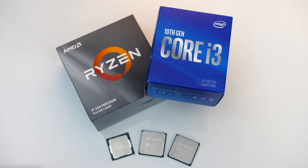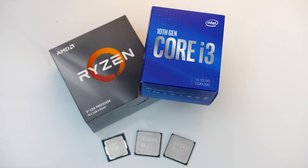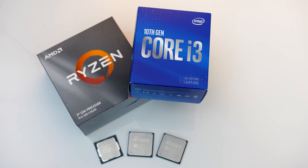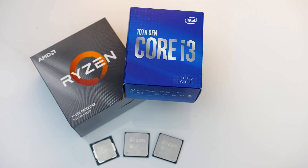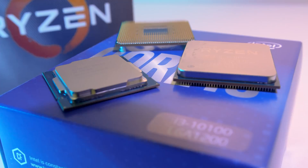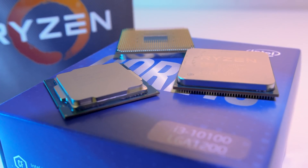Intel has launched their i3-10100 processor, but how does it stack up against AMD's recently launched Ryzen 3 3100 and 3300X processors at similar price points? Let's see what the differences are in games and applications and see which is worth it for the money.